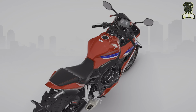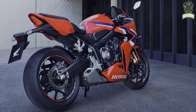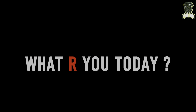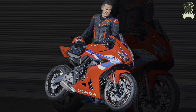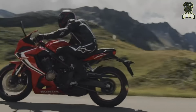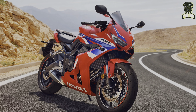The 2024 CBR650 will be available in two color choices: Grand Prix Red tri-color and Matte Gunpowder Black Metallic. The e-Clutch transmission is only available for the top variant, while the lower variants still have a regular manual transmission. The Honda CBR650 without e-Clutch will be sold starting in early 2024 at a price of $8,599.